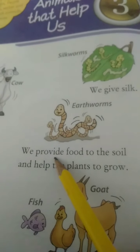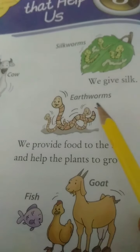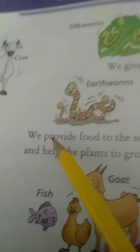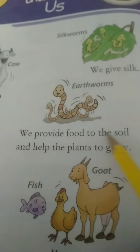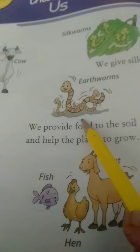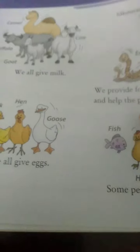We provide food to the soil. Which insect is saying that? Earthworms. We provide food to the soil and help the plants to grow. Now here the earthworm is like that.